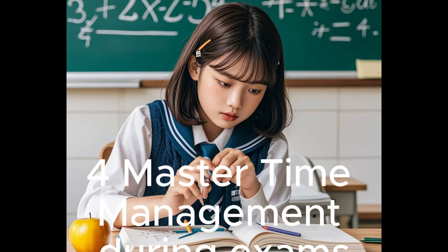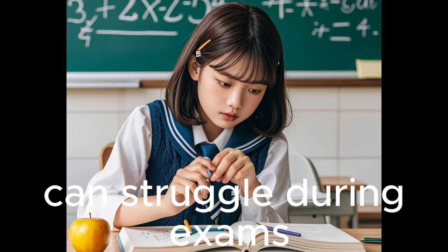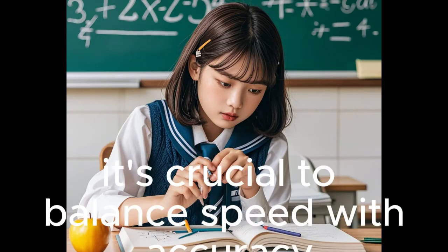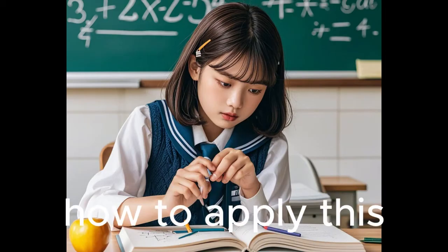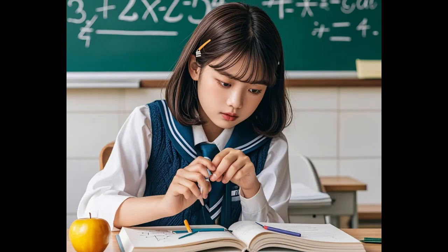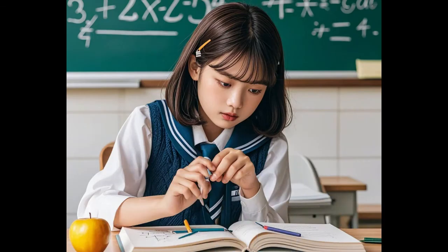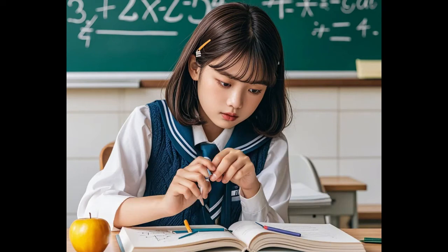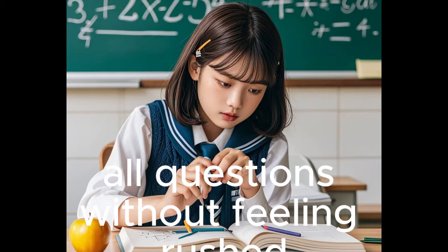Tip 4: Master Time Management During Exams. Even students with strong math skills can struggle during exams due to poor time management. It's crucial to balance speed with accuracy to complete your paper on time. Practice with timed mock tests to simulate exam conditions. Identify which types of problems take the most time and plan accordingly. Tackle easier questions first to build momentum and save time for harder ones. Managing your time efficiently ensures you can answer all questions without feeling rushed.